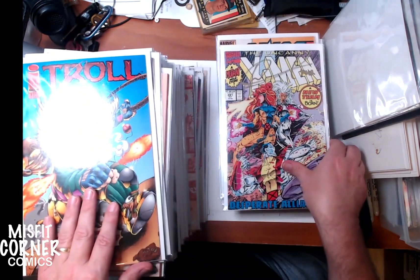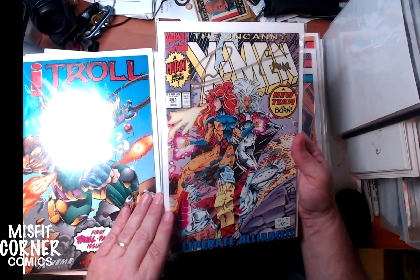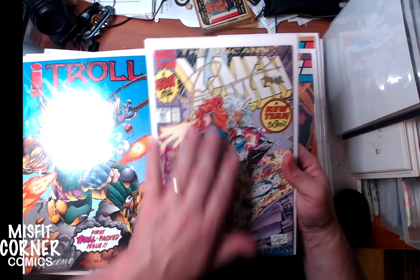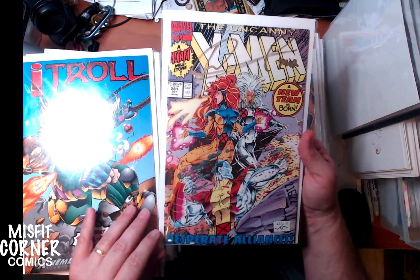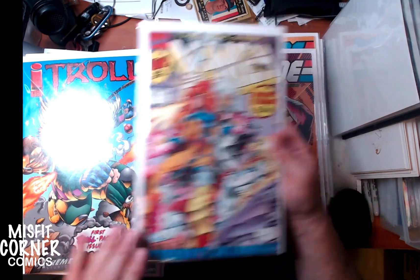From Image Comics, Troll number one. This is kind of cool - Uncanny X-Men number 281, and this one's actually signed by Whilce Portacio. There's a little certificate of authenticity in here as well, so for Whilce Portacio fans that's pretty cool.